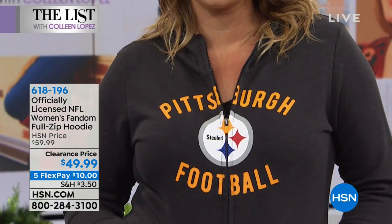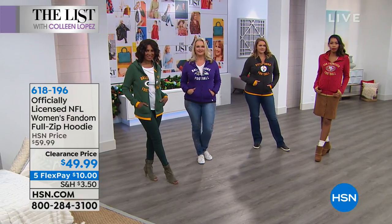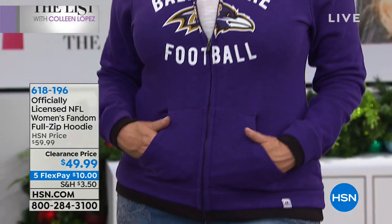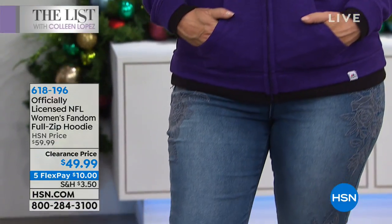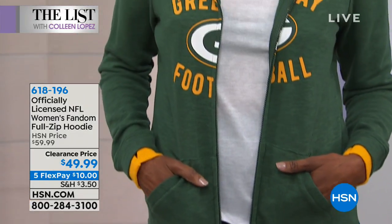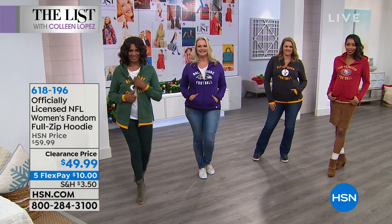Merry Christmas. All right, we're continuing on here. Don't hang up, guys. If you're ordering yours, we have them available in all the teams we've mentioned. $10 off for you tonight and FlexPay also available. Coming up next, and this show is flying by tonight, so get ready, because we have another full hour of fashion clearance on the way for all of you.